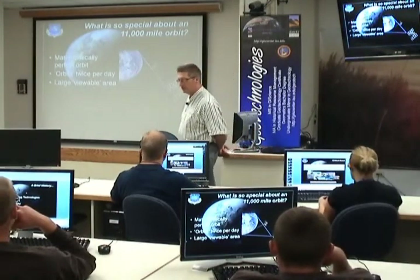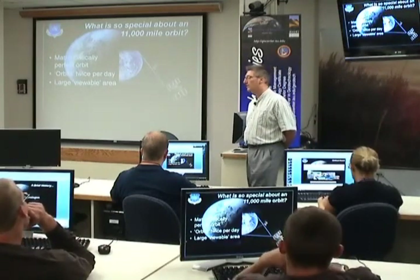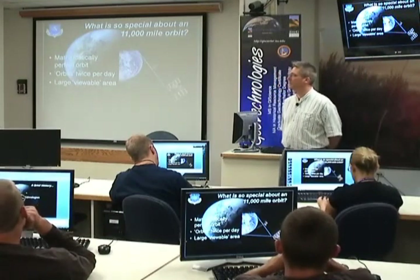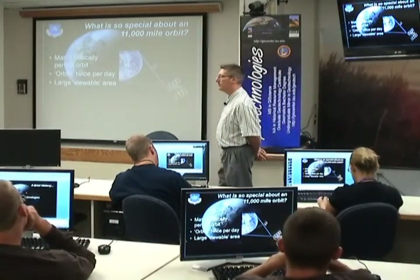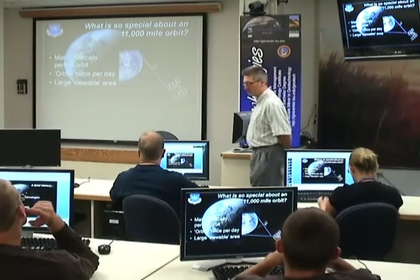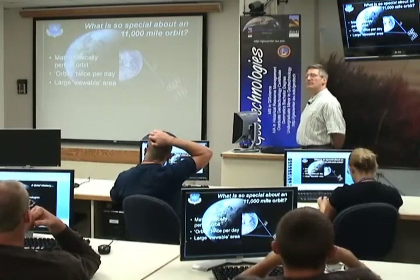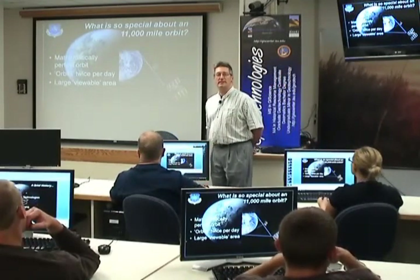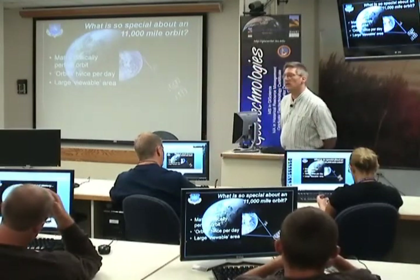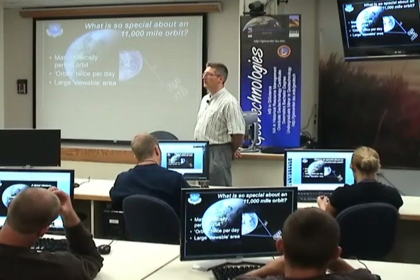What's special about GPS and its orbit? SATNAV had a low orbit, but GPS has a rather high orbit of 11,000 miles. This is considered mathematically perfect — it's far enough out so that Earth's gravitational field is considered negligible. At this orbit, each of the GPS satellites, called space vehicles or SVs, will orbit twice perfectly per day. Each space vehicle also gives us a large viewable area — essentially half of the Earth will be visible at one time to each satellite.